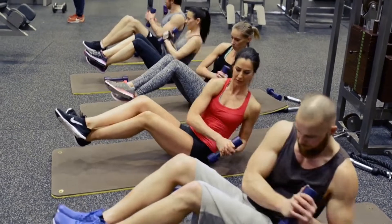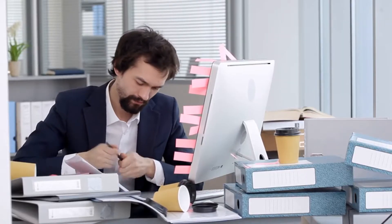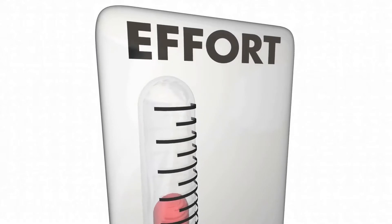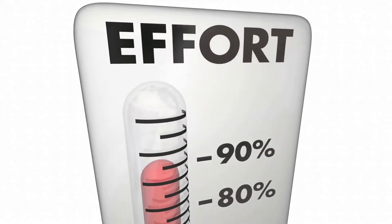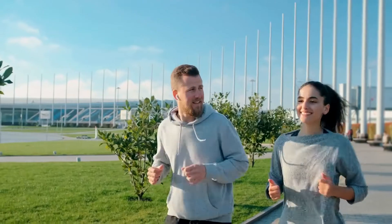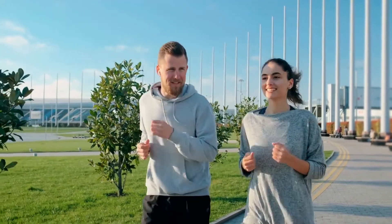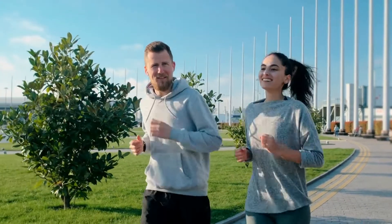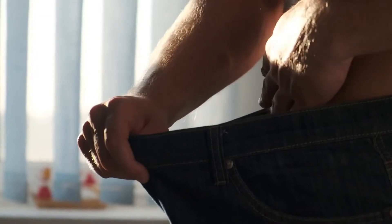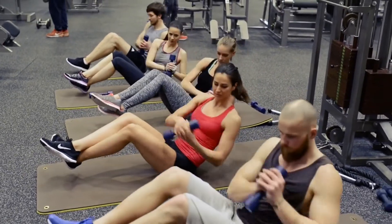Everybody loses weight in a different way, though. Regardless of how much weight you want to reduce, getting there might be a significant task. But losing weight might be a lot easier to manage if you take it slow and make a few changes to your food and lifestyle. You can easily and safely lose up to 10 pounds in a month by making a few minor adjustments to your daily routine. This will help you reach your weight loss objectives quickly. Here are 10 simple steps to lose 10 pounds in a month.